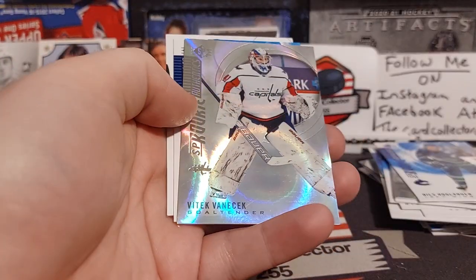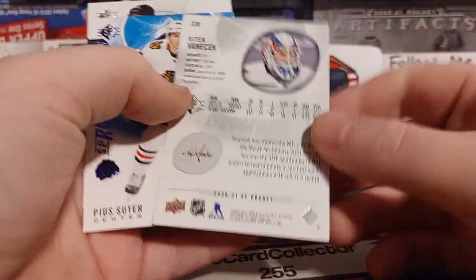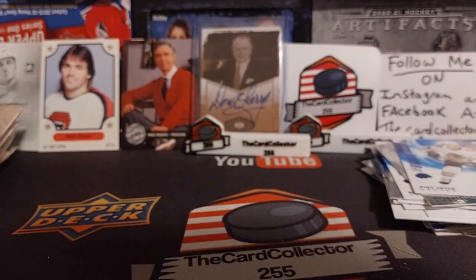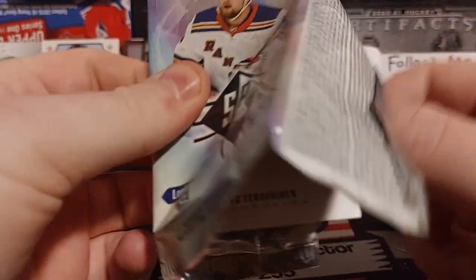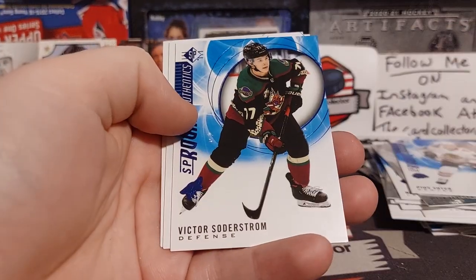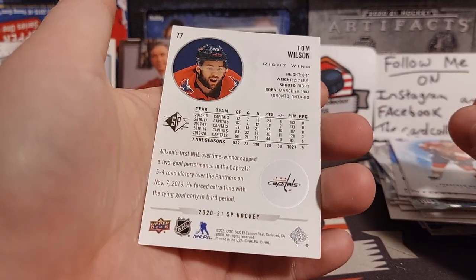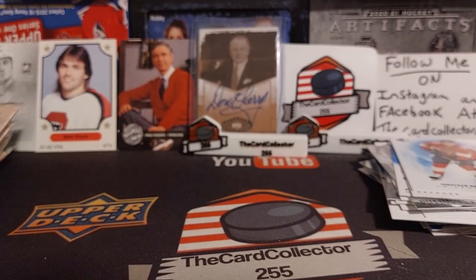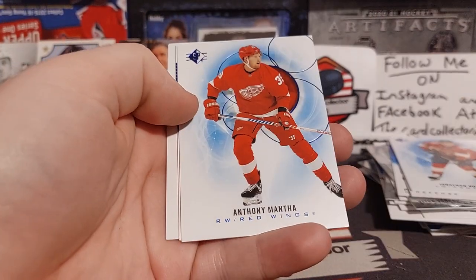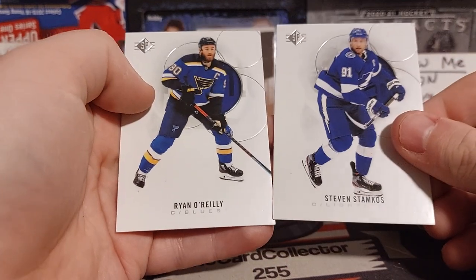Taravinen, another foil. Vanacek. Suitor and a Crosby — definitely a lot of duplicate base in this. Taravinen again. Soderstrom, Huberdeau, and a Tom Wilson — that card looks extremely miscut. We got Gallagher, Mantha blue, Kraftschok, Stamkos, and Ryan O'Reilly. Not bad.